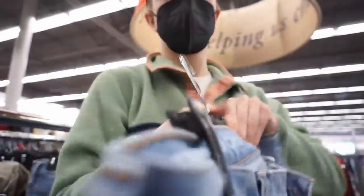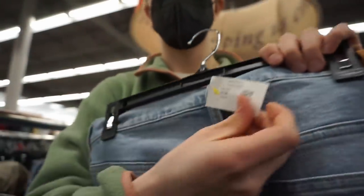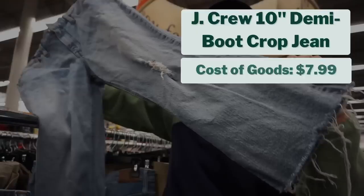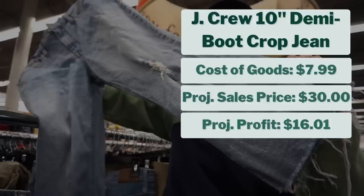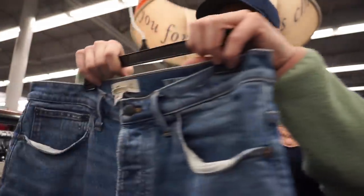I also picked up these J.Crew jeans, which I'm excited to get listed. They're a good size with a really cute distressing detail on the knee — demi-boot cut. They cost $7.99, and I projected them to sell for about $30, giving me a projected profit of $16. This kind of style typically sells pretty quickly for me.